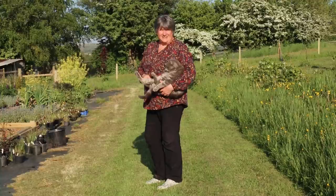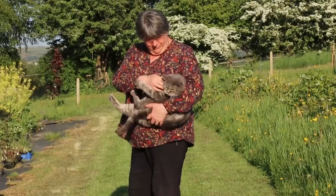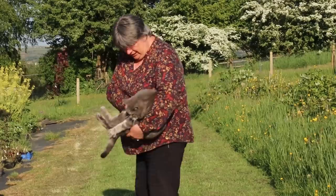What about stress? You don't like stress, do you, my very laid-back little cat. Yes, come on then, here you go.